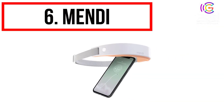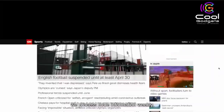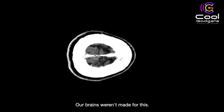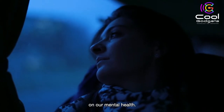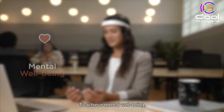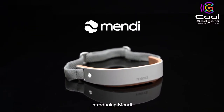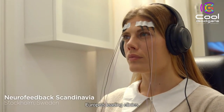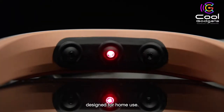Number 6: Mendy. Finally, we're making it possible for you to access the same brain enhancement training used by top athletes and executives to improve mental well-being, performance, and overall health. With Mendy, you can train your brain naturally anytime, anywhere. After a successful launch on Kickstarter and becoming the most-funded project in history in the categories of brain and mental health, we're incredibly excited to continue offering early access to Mendy here on IndieGoGo. If you're new to Mendy and short on time, here's what you need to know.